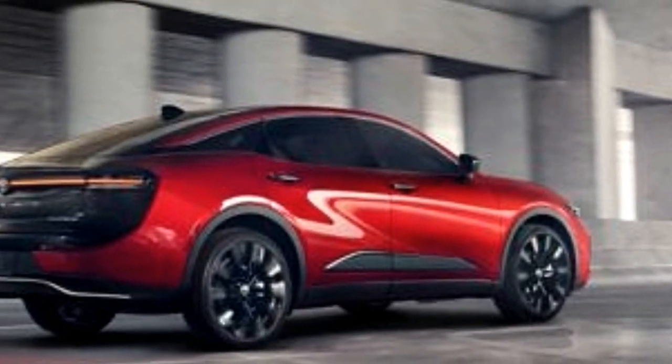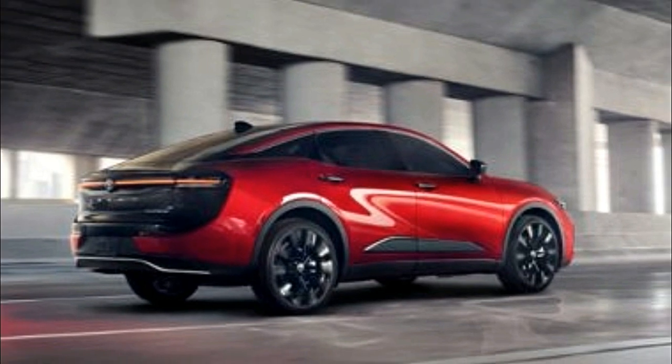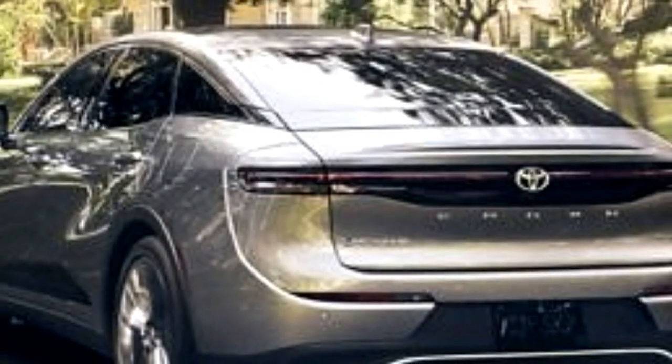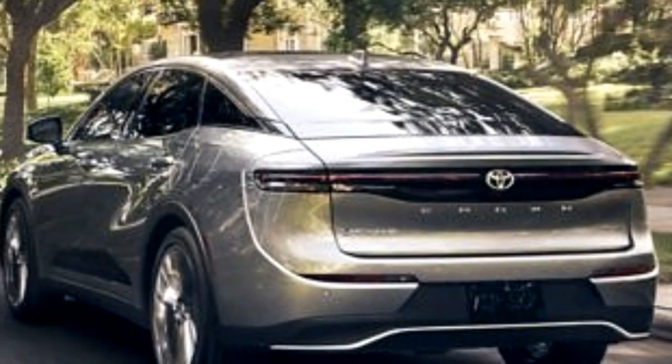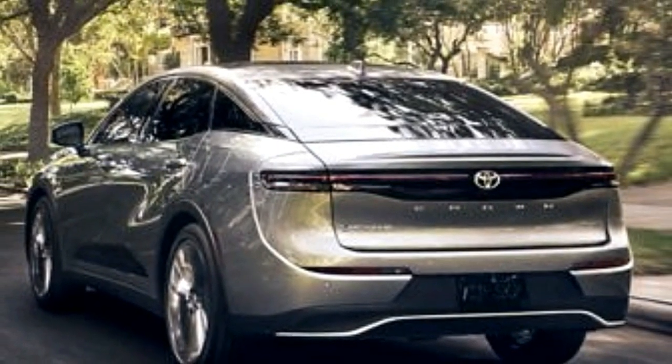All models come standard with eight-way power adjustable front seats with heat, dual-zone automatic climate control, and ambient interior lighting. Limited and Platinum trims add a panoramic sunroof, leather upholstery, and ventilated front seats.